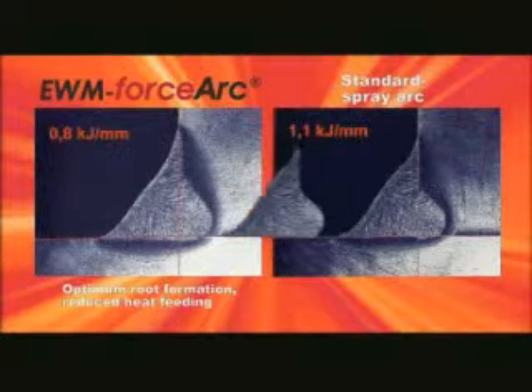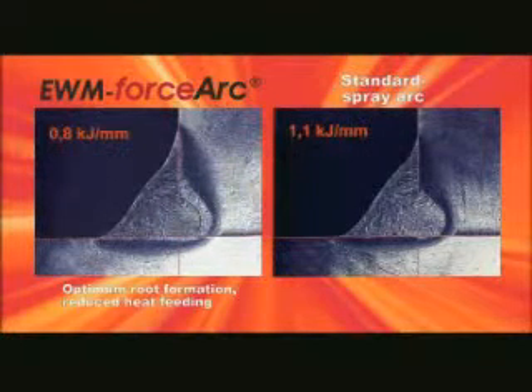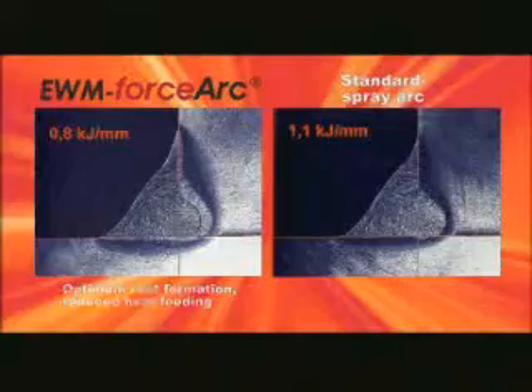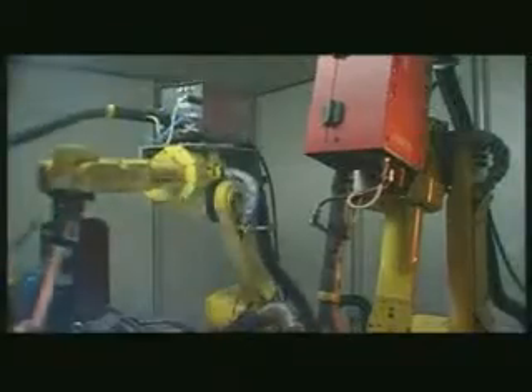The root formation is also impressive in the comparison. Clear benefits — for instance, for vehicle construction, automated applications, ship building, container and equipment construction.